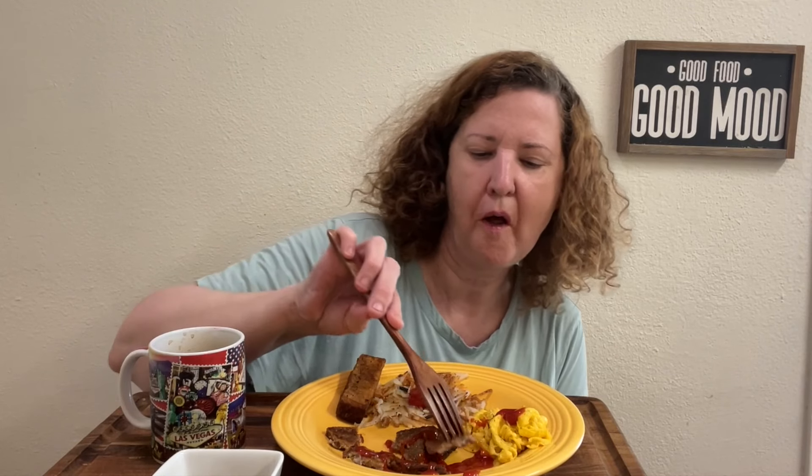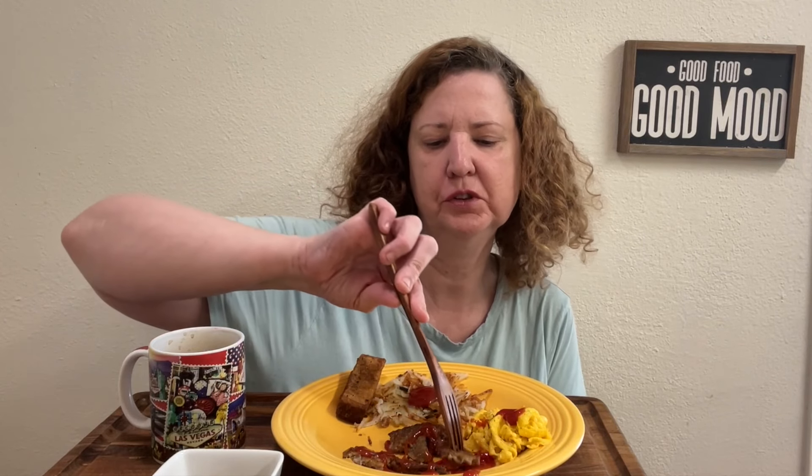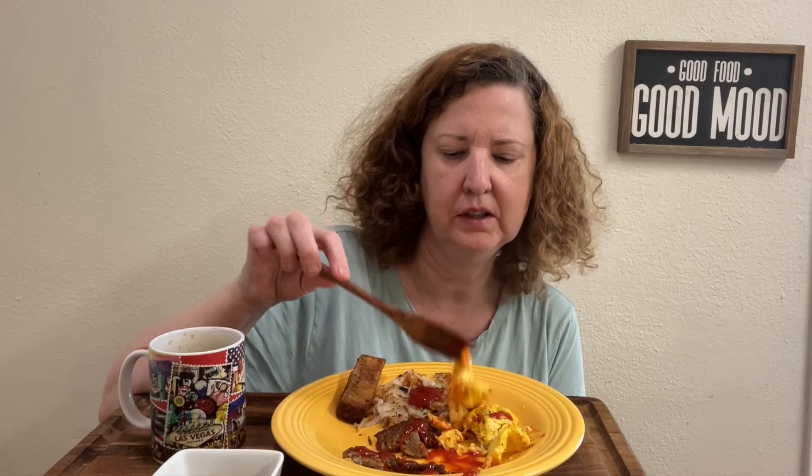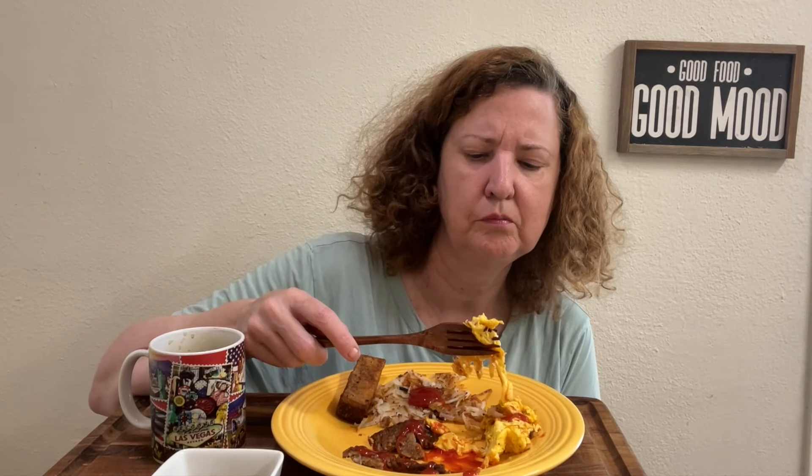Sometimes I'll mix the sausage and the eggs and make a little egg scramble — it's really good too. I've been wanting to do this video for you guys for so long, trying the Great Value Walmart french toast sticks. I've wanted to feature them for so long, so I had to make this video. I wanted to do my first impression on camera, so I saved trying them for the first time for this video — and they're really good.